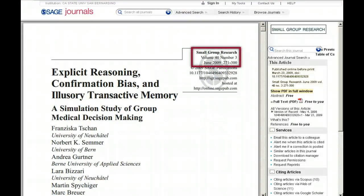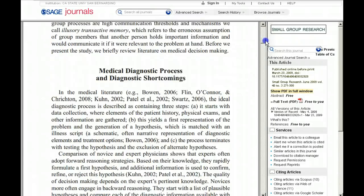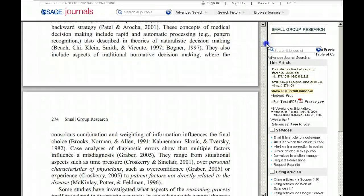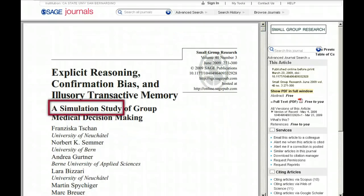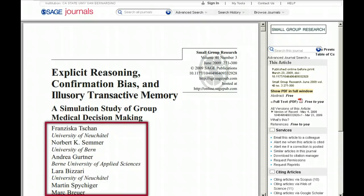But it isn't scholarly. This article, from the journal Small Group Research, is definitely scholarly. No decorative graphics here — it's 30 pages of nothing but information. It's an original research study designed and carried out by the authors themselves, all of whom work in the same field that they're studying.